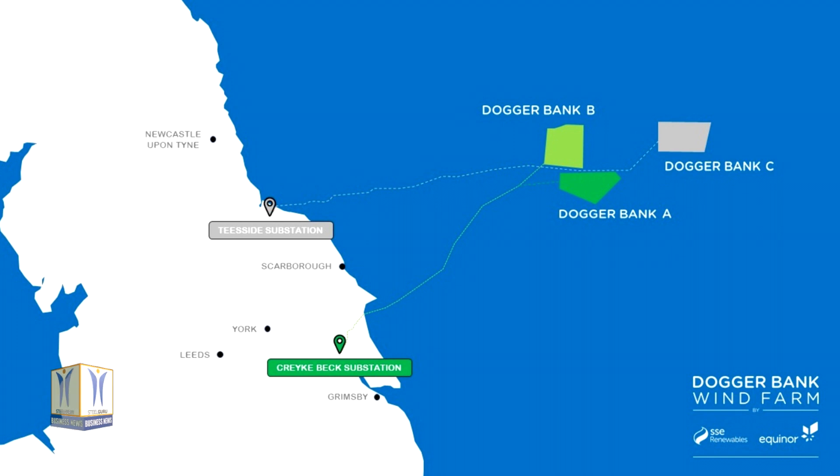The project is located over 130 km off England's northeast coast and will be capable of powering up to 4.5 million UK homes each year when complete in 2026. Due to its size and scale, the site is being built in three consecutive phases — Dogger Bank A, Dogger Bank B and Dogger Bank C — with each project expected to generate around 6 TWh of electricity annually.